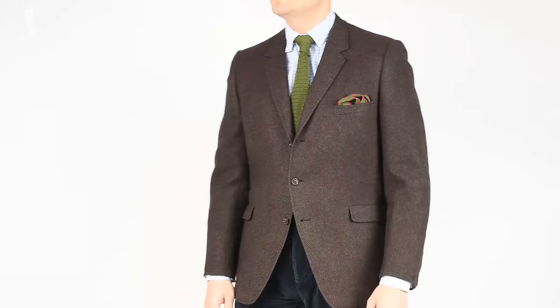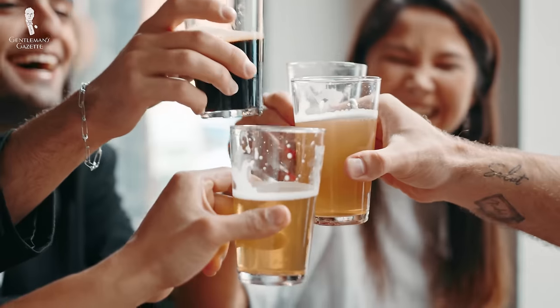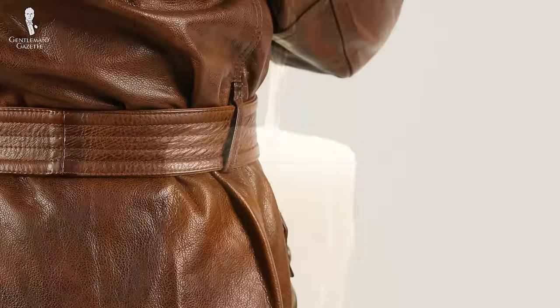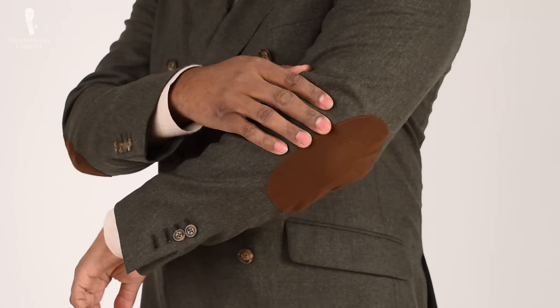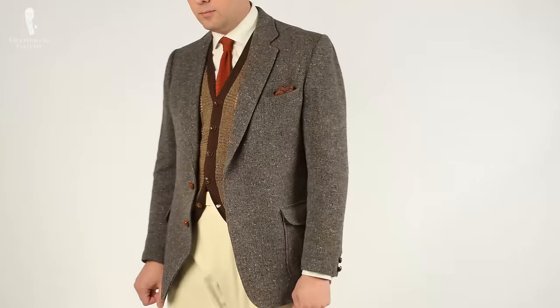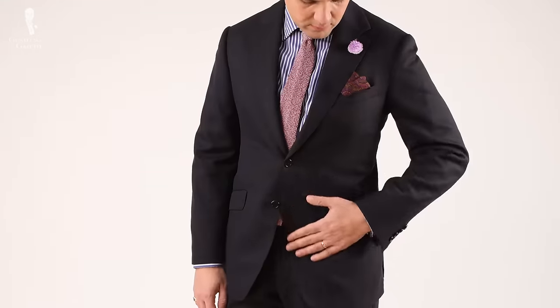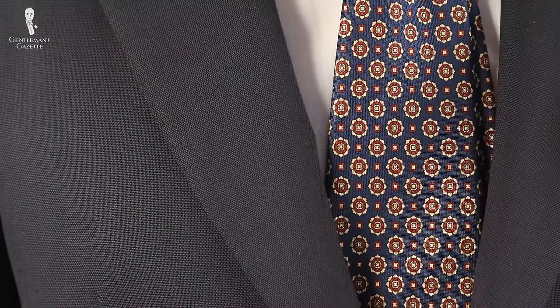Returning to the tweed jacket example, let's talk about threadbare elbows. As a result of many moments in thought or propping up the local pub, the elbows on a hardy jacket are going to need attention over time. By adding patches to the elbows, you extend the wearable life of your jacket. This repair works better on heavier fabrics — tweed, cotton drill, corduroy, and moleskin all take elbow patches well. It's not recommended to add elbow patches to more formal jackets made from flannel, worsted wool, or cashmere, as the clash in formalities will be too great.